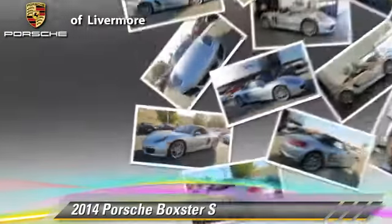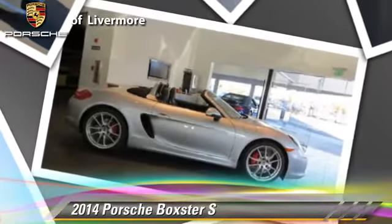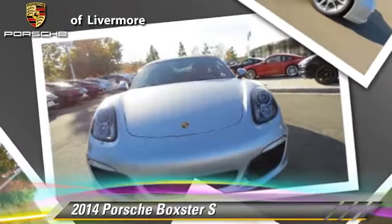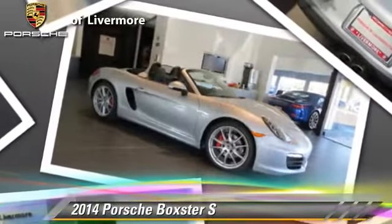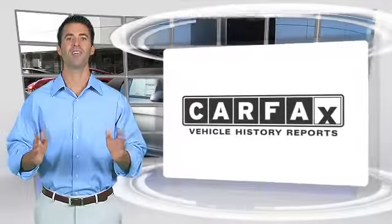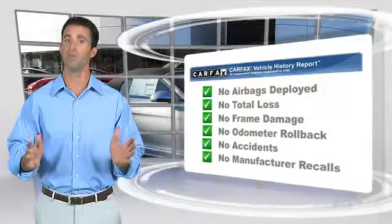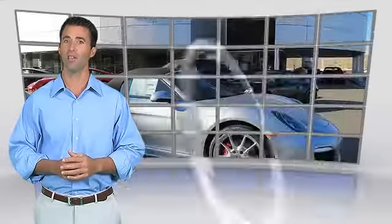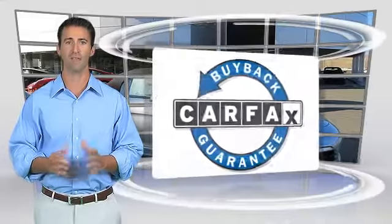Give us a call to schedule your test drive today. Here's another high quality vehicle with the Carfax vehicle history report. Be sure to find a complimentary copy of this report online or contact the dealership. This vehicle qualifies for the Carfax buyback guarantee.